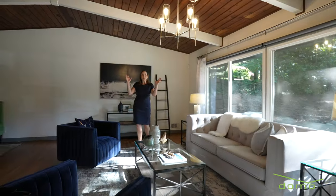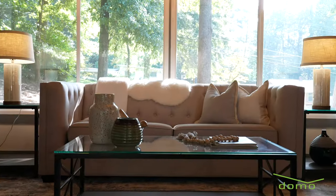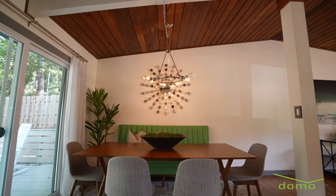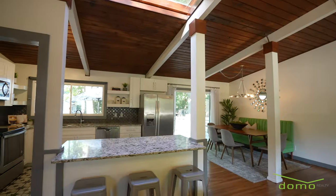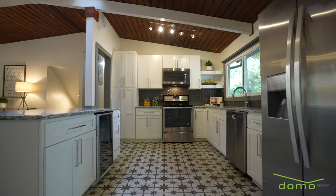Inside, I love how the original tongue and groove ceilings are warm and inviting, while the eclectic kitchen renovation feels edgy and bold with a pop of pattern on the kitchen tile floor.